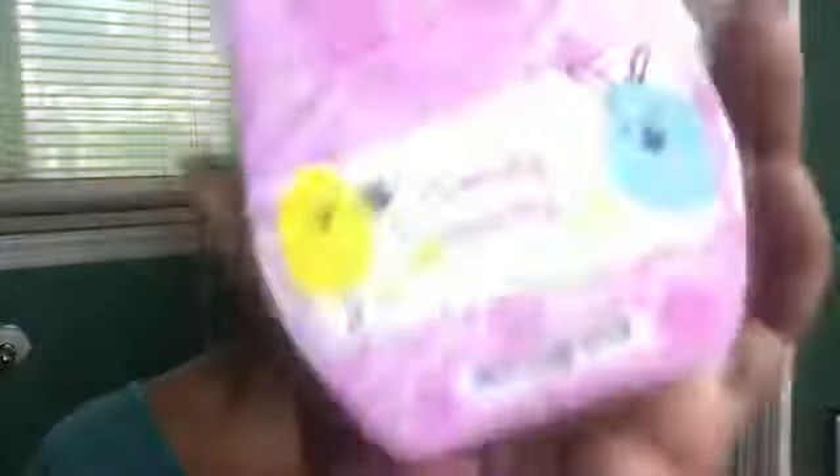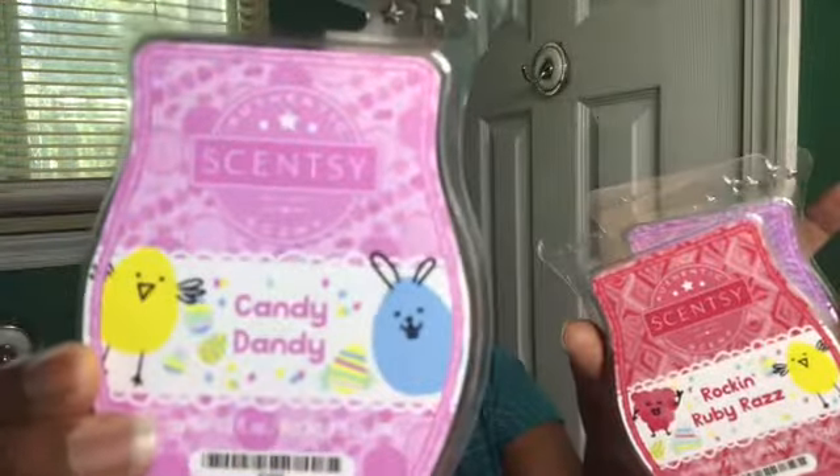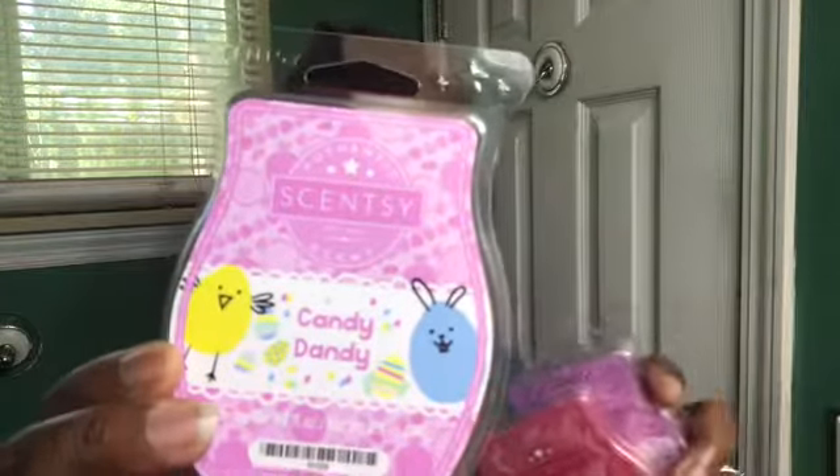This is going in my Scentsy club and it might not ever come out. If you do not pick up this collection for anything else, get it for Candy Dandy. This is worth the entire three-pack by itself. On a scale of one to ten, it's a fifteen. Get it!